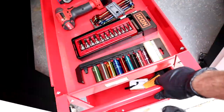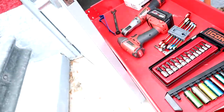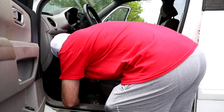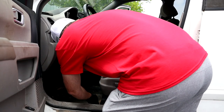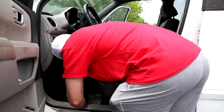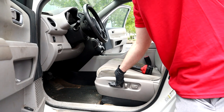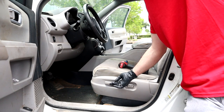I'm in the tool car with all my tools. The first thing we are going to do is get all these seats removed. Once you get the front bolts removed, now it's time to move on to the back bolts.